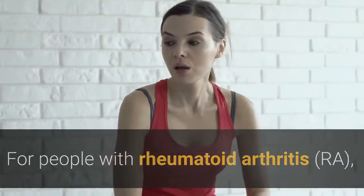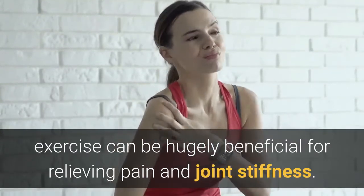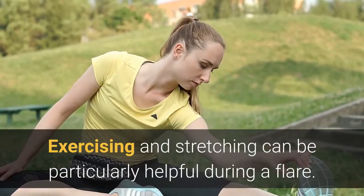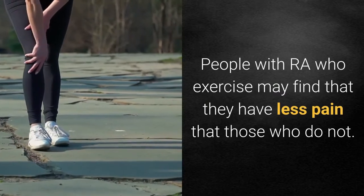Best Arthritis Pain Relief. For people with rheumatoid arthritis, exercise can be hugely beneficial for relieving pain and joint stiffness. Exercising and stretching can be particularly helpful during a flare. People with RA who exercise may find that they have less pain than those who do not.